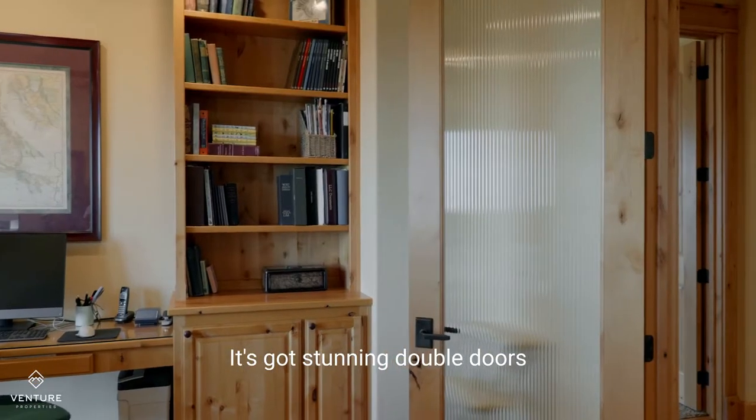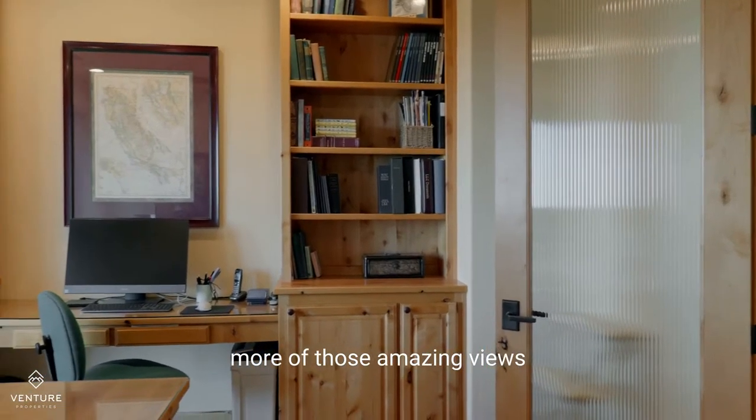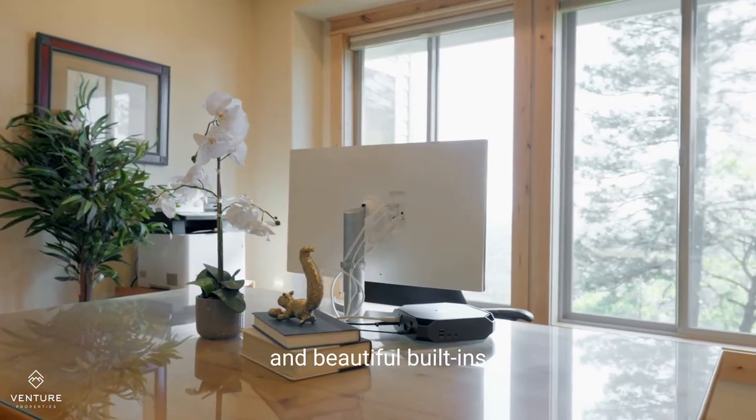And just beyond the main space is this beautiful office. It's got stunning double doors, more of those amazing views, and beautiful built-ins.